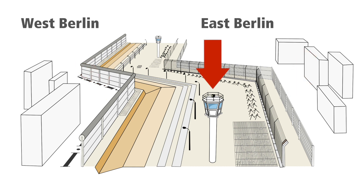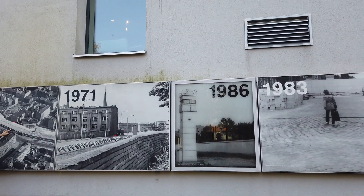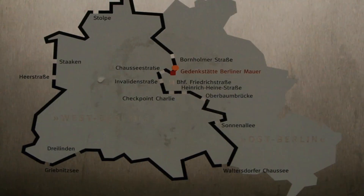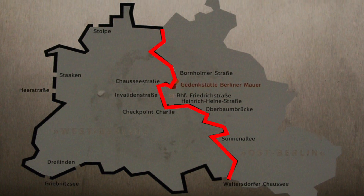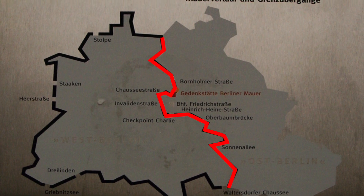The barrier almost always consisted of an inner wall facing East Berlin and an outer wall facing West Berlin. Over time, guard towers, electrified signal fences, anti-vehicle barriers, and other elements were added as reinforcements. It's the later outer wall design that has become the symbol and image of the Berlin Wall. The Berlin Wall was a total of 140 kilometers — 87 miles — long, but only 47 kilometers actually separated East from West Berlin. The rest separated West Berlin from the East German state of Brandenburg.